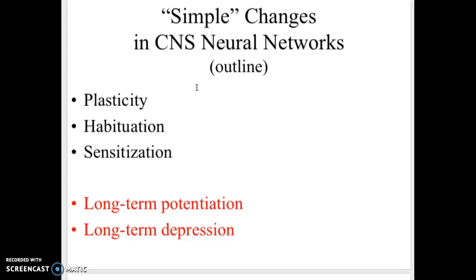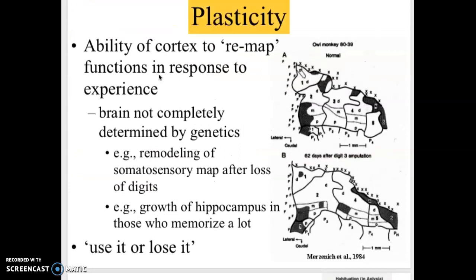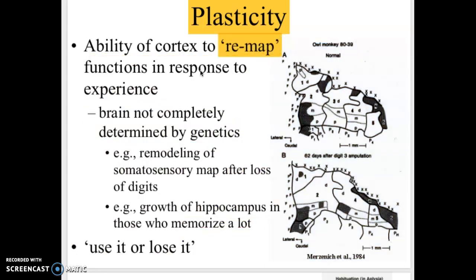These are some really cool topics that we're going to go through. The brain has the ability to make changes and we're going to go through these three individually. The first is plasticity, and this is the ability of the brain to remap itself based on experiences you had.